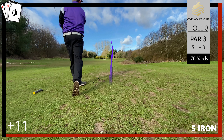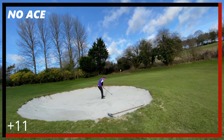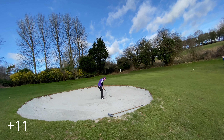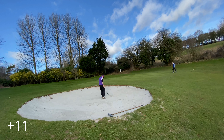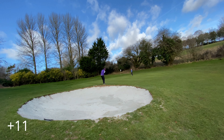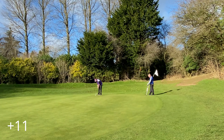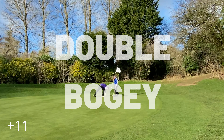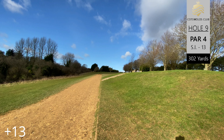Par three, hole eight — a long one at 176 yards, five iron in hand. I've dragged it a little bit left and into the bunker. Got a bit too much sand out of that and clipped the face on the way out. Left with another chip on with the 56 degree, and the putt is left to the side. Unfortunately another double bogey — we are now thirteen over going through hole nine.